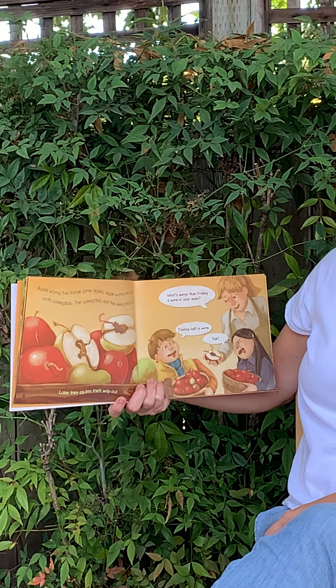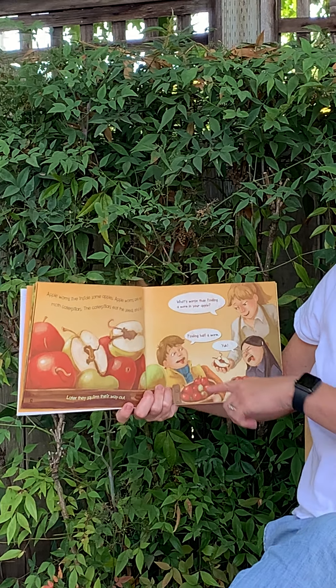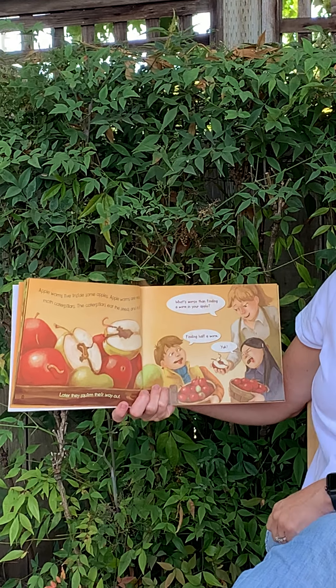And the apple lady says, what's worse than finding a worm in your apple? And he says, finding half a worm. And she says, yuck.